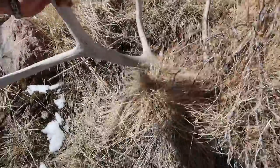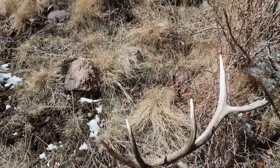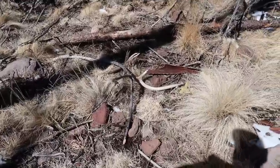Look at this stuff guys — no wonder it's so hard to find them in this burn, they're buried. That's a cool little find, we'll add it to the stack. This is how close I got to that thing before I saw it.